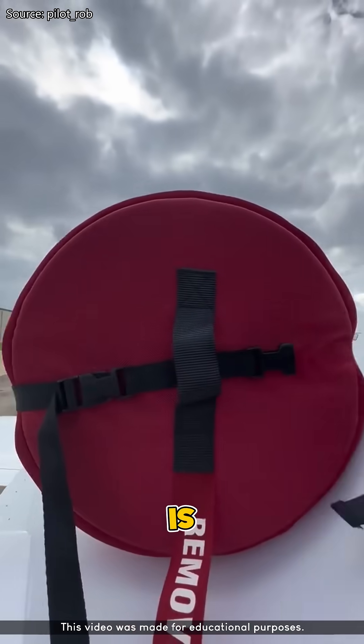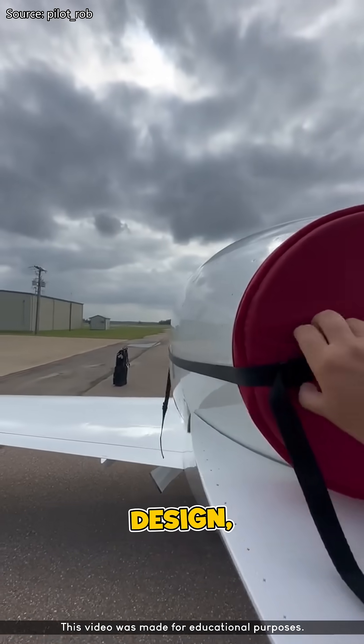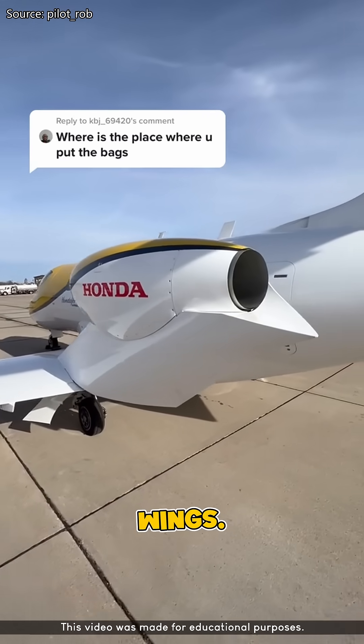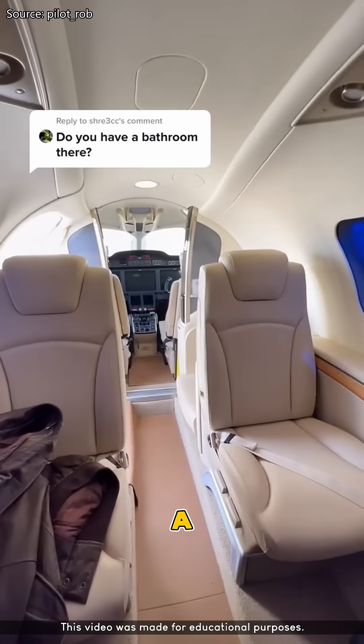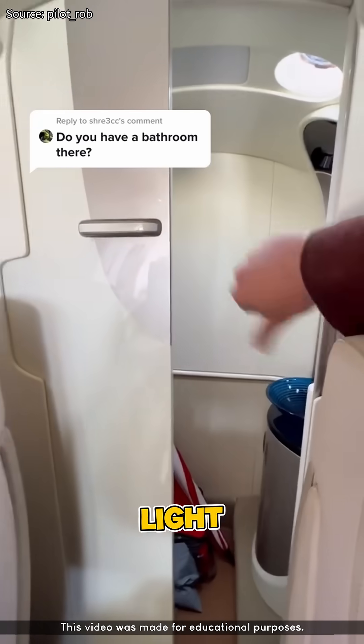One of the standout features of the HondaJet is its over-the-wing engine mount design, placing the engines above the wings. This isn't just for style — it significantly reduces cabin noise and allows for a more spacious cabin compared to other light jets in its class.